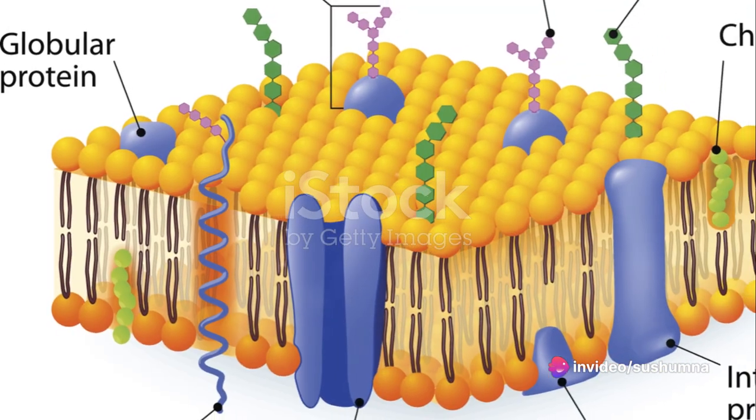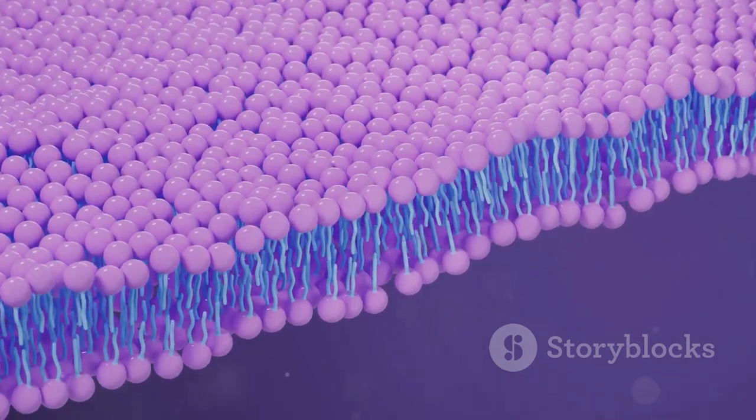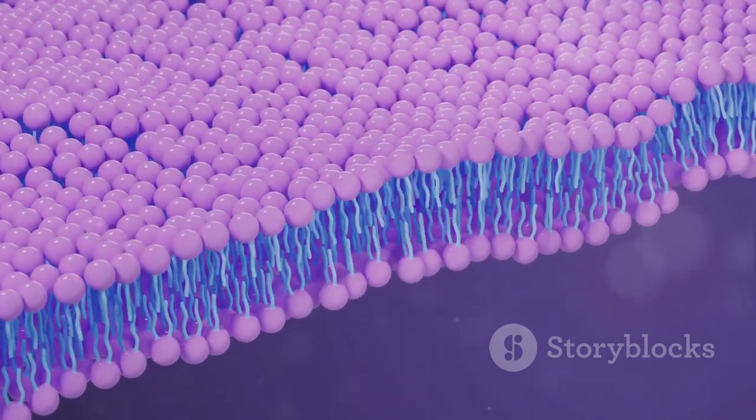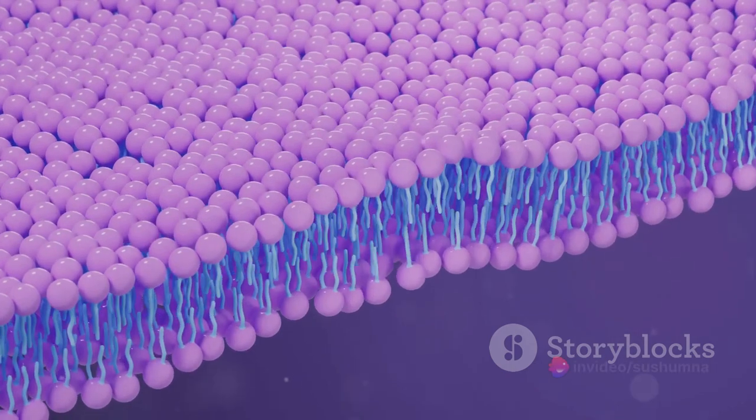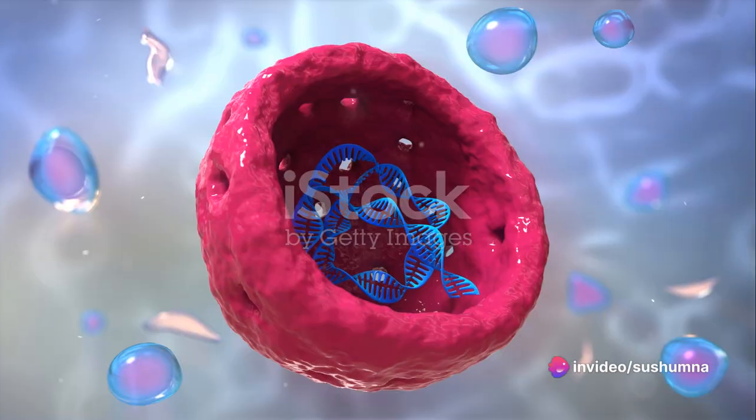Imagine a cell as a bustling city. The city boundaries, akin to the cell membrane, protect and control what enters and leaves the city. It's a selective gatekeeper, ensuring that only the right substances can pass.